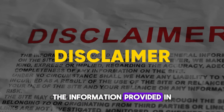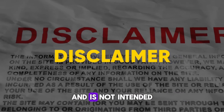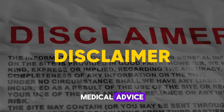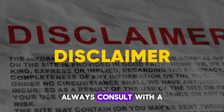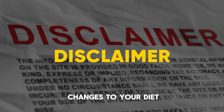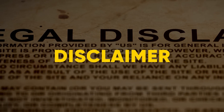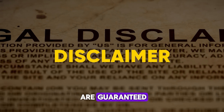The information provided in this video is for educational purposes only and is not intended to replace professional medical advice. Always consult with a healthcare professional before making any significant changes to your diet or health routine. Individual results may vary, and no specific outcomes are guaranteed.